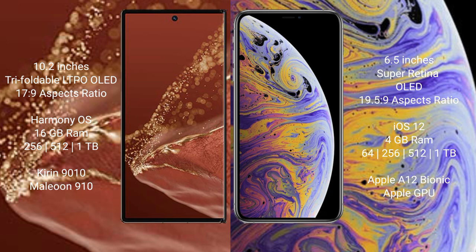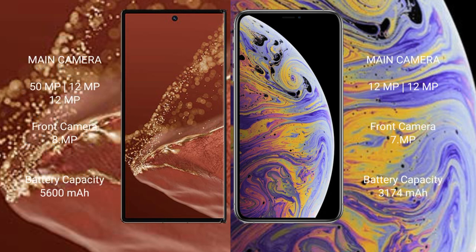Huawei Mate XT Ultimate comes with 16GB RAM and 256GB, 512GB, or 1TB internal storage, with a Kirin 9010 processor and GPU 910. iPhone XS Max comes with 4GB RAM and 64GB, 256GB, or 512GB internal storage, powered by the A12 Bionic processor with Apple's GPU.